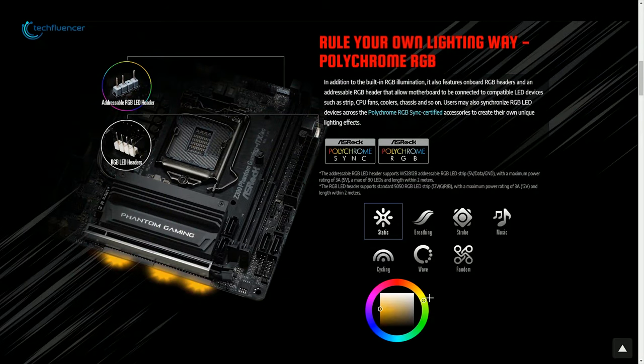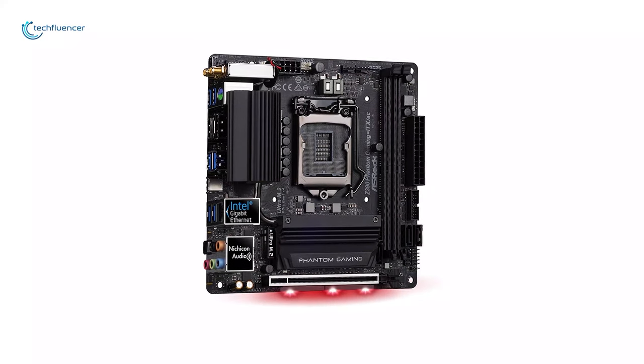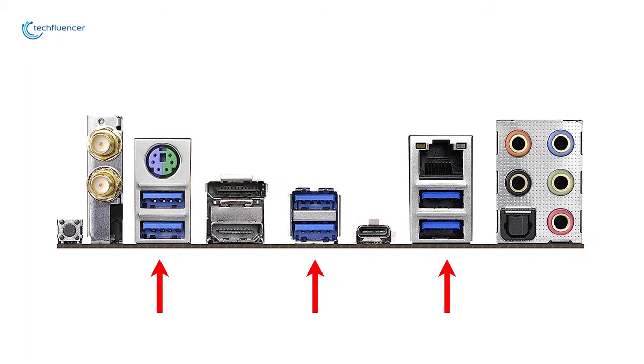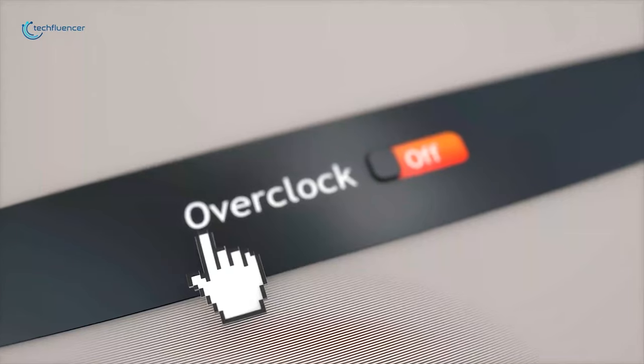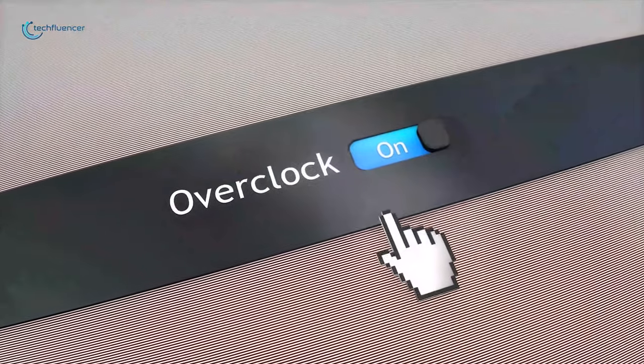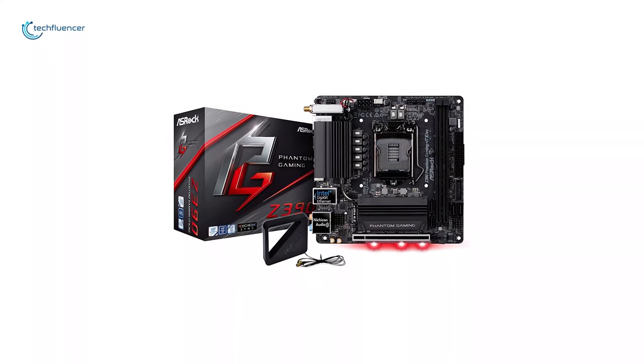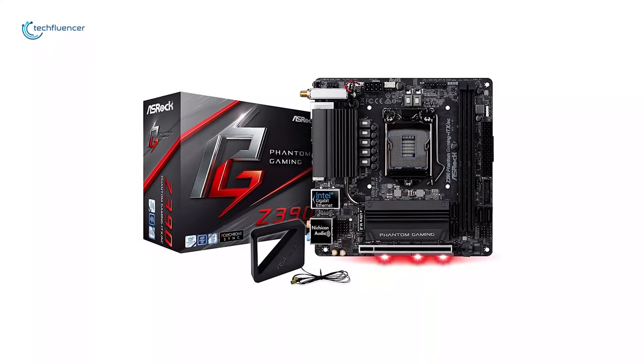It already has a built-in RGB strip on the bottom and two RGB light headers — one 3-pin and one 4-pin. You will have plenty of connectivity options for the front IO panel, and in the back IO you get around 6 USB 3.1 ports — four are generation 2 for super fast speeds and two are normal generation 1. The highlight of the rear IO is the Thunderbolt 3 port, which is highly sought after. Since the Z series chipsets can overclock, you can push your computer to its limits with the latest desktop processors.